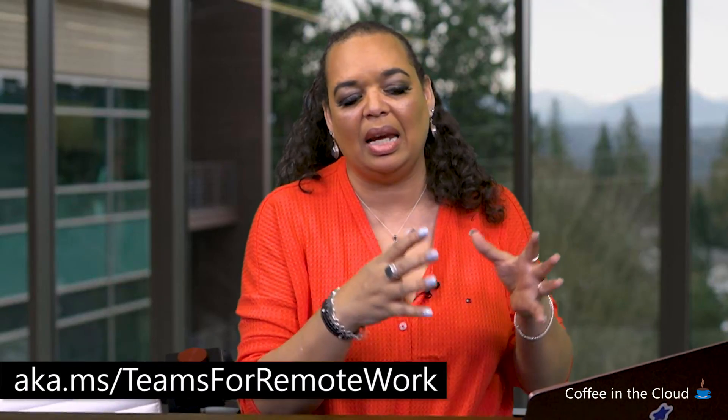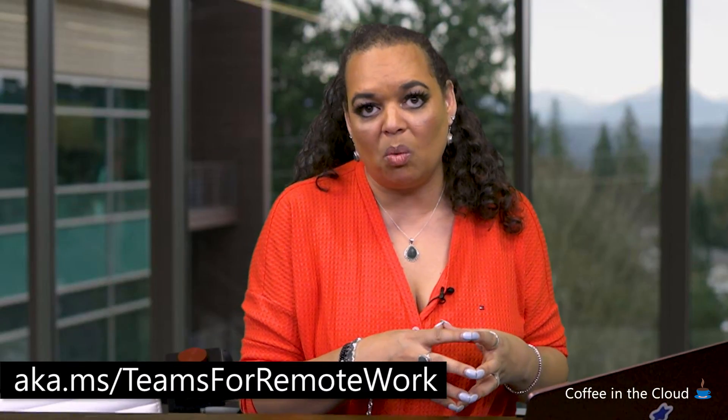Many of the documents, before you even ask, are able to be edited. So if you want to make changes to put in appropriate language or your own reference URLs or communities, you can do that. We've included those documents inside the downloadable success kit. So all you have to remember to get to value with the remote work scenario is to visit aka.ms/TeamsForRemoteWork.